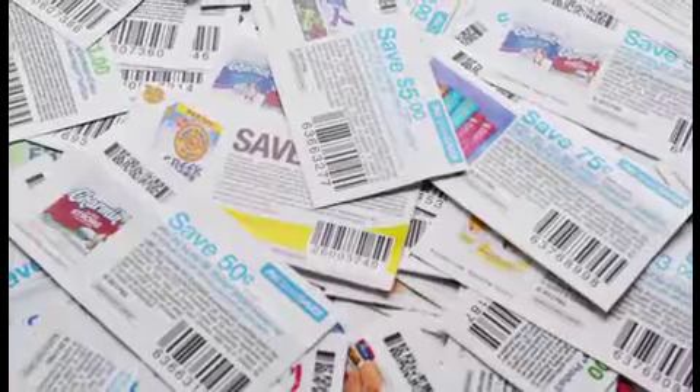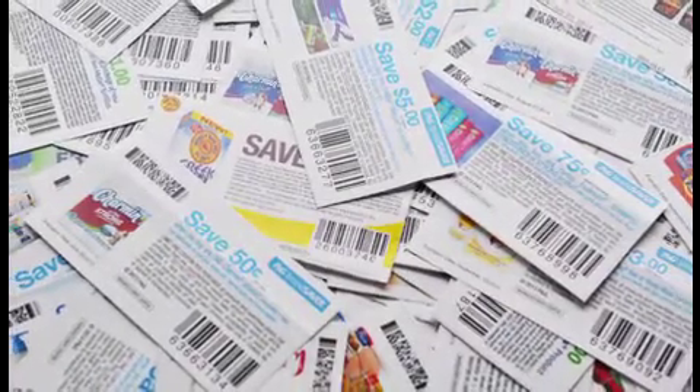Use price-cutting resources. Start by looking at store ads before heading out. Plan your week's meals around sale items for an extra bang, clip coupons from the local paper, and print more coupons online.